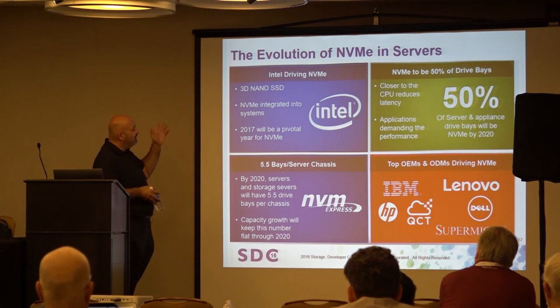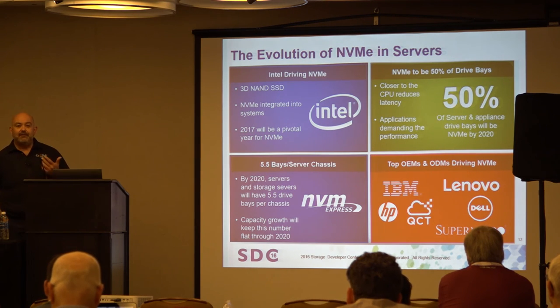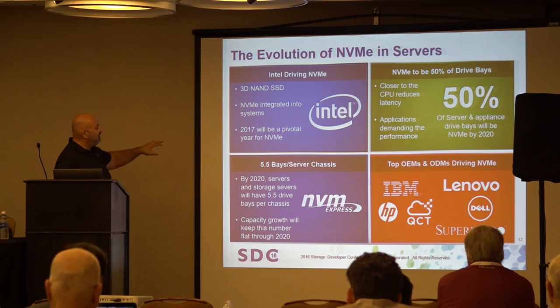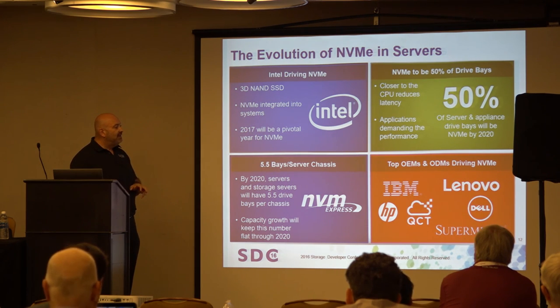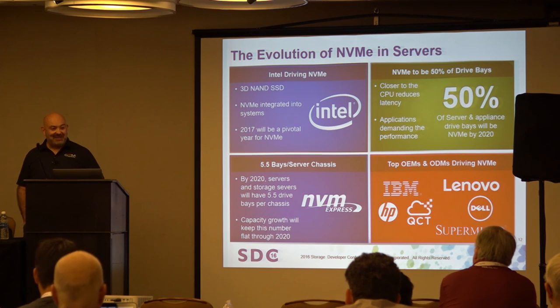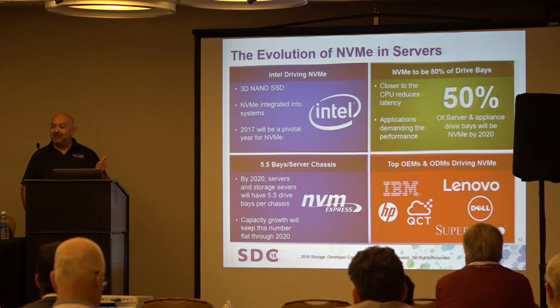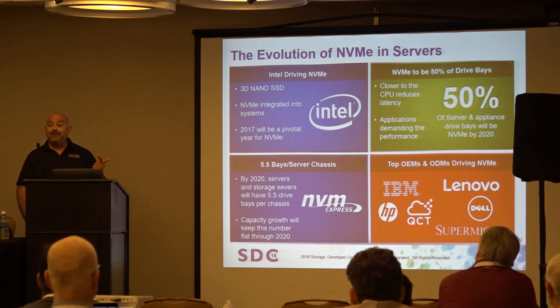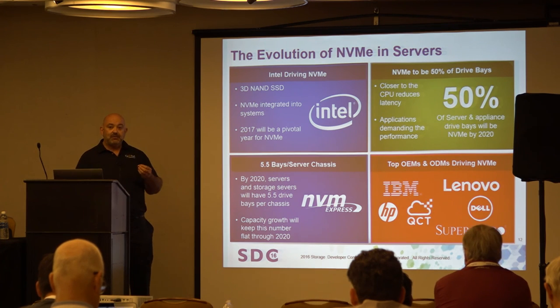Where do we see the evolution happening? Intel 3D NAND — pick your favorite next-generation storage class memory or NAND replacement. That volume, power savings, and scale will drive things. We see 2017 as the pivotal year around the Intel platform transition. No matter how good a new technology is, we take years to adopt it — because we've already bought something and we're amortizing it over three years. If I'm doing storage or networking, I have a five-year amortization. The technology will be adopted rapidly intellectually, but operationally it will take more time.